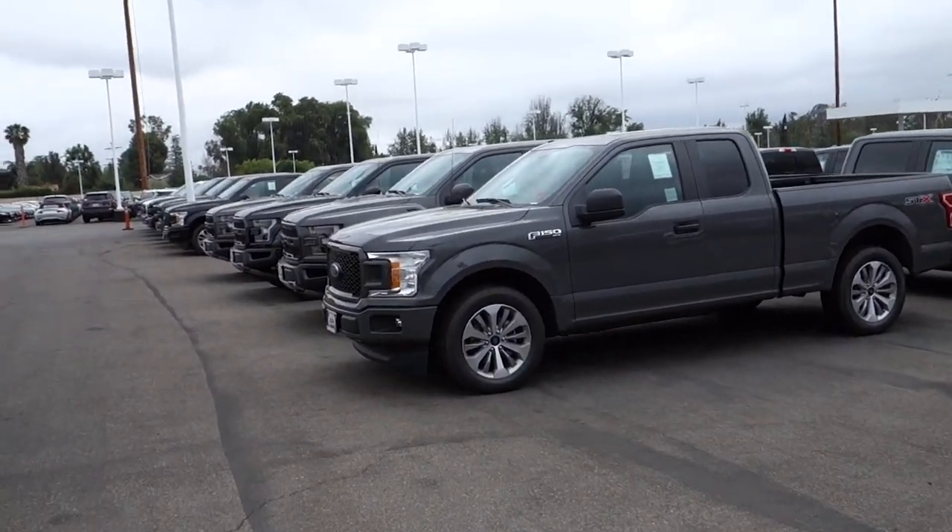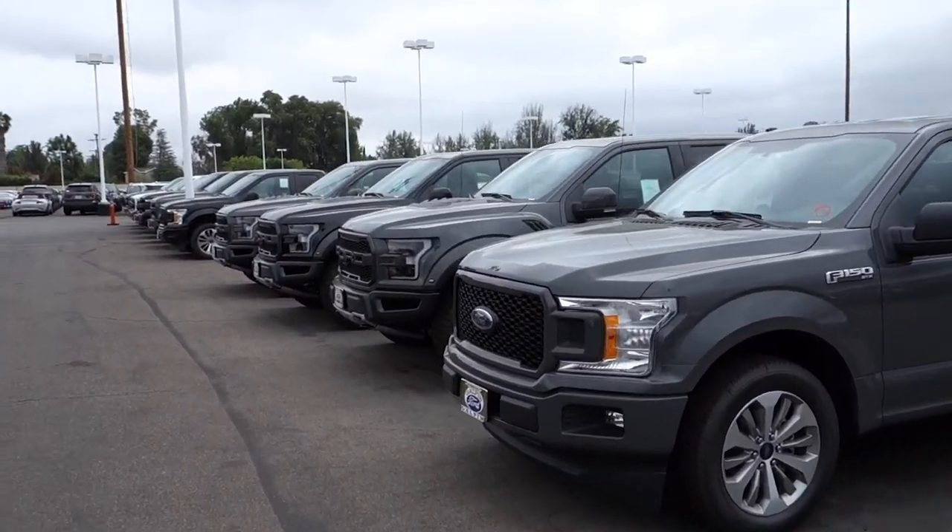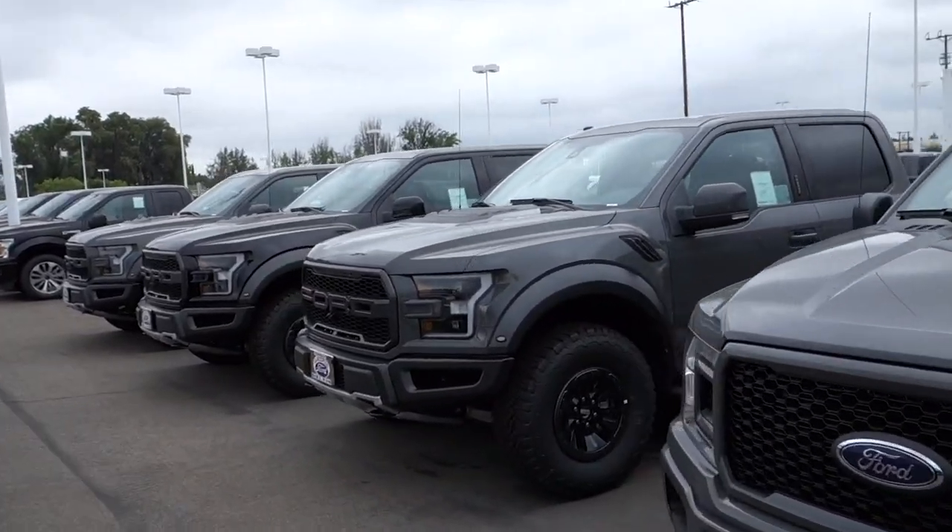We got a call from one of our customers saying he finalized the deal on his Raptor. It's down here in our inventory lot — he said go pick it up and he wants us to modify it. So let's go find the truck; we're going to take it up so the guys can start working on it. It's a white four-door Raptor.